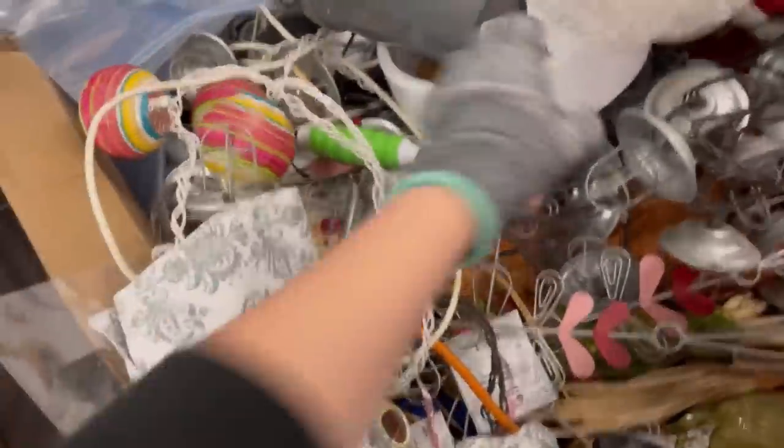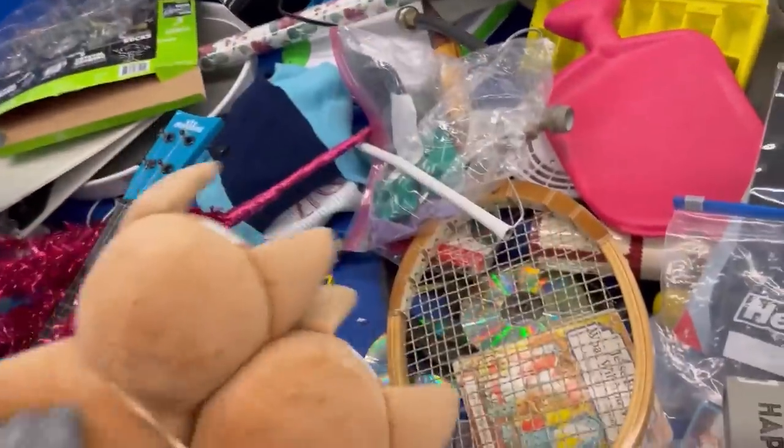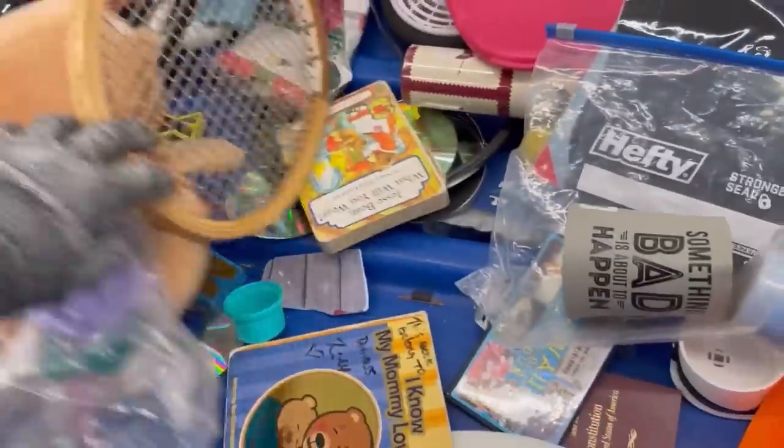If you're not following me on Whatnot, I'd love for you guys to come over. I'm doing lots and lots of jewelry — I am Bolo Buddies, all one word over there. There is a referral link down below, and you can get $15 to shop if you use that to join Whatnot. If you've never heard of Whatnot, let me know down in the comments.